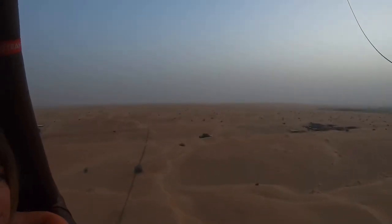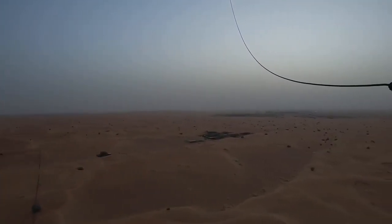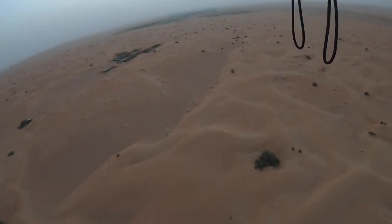Dubai is situated in the Arabian desert, which covers 900,000 square miles. As we gradually ascended, we took in the vastness of the desert landscape.